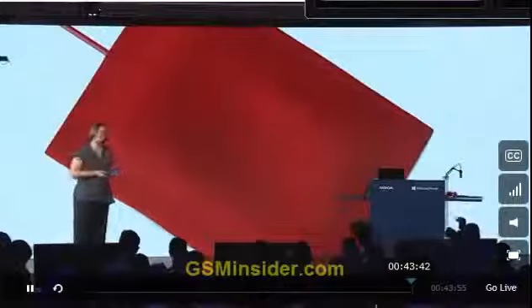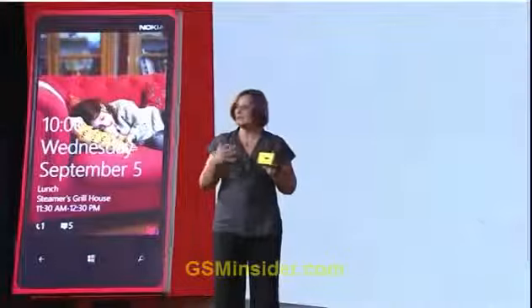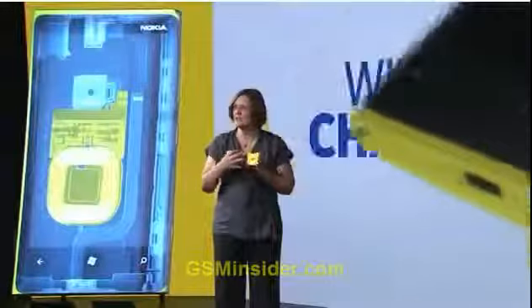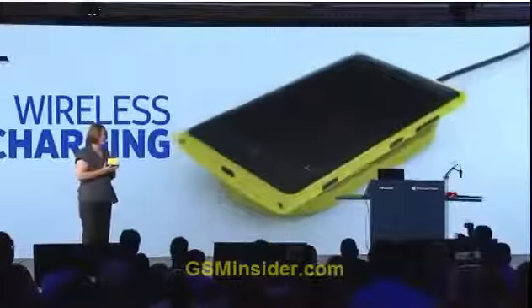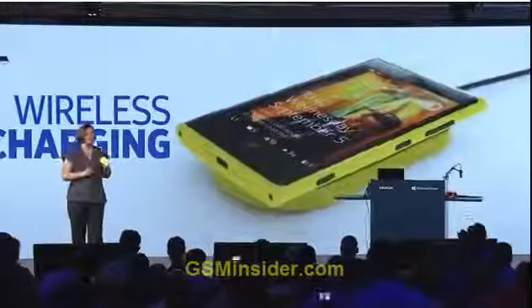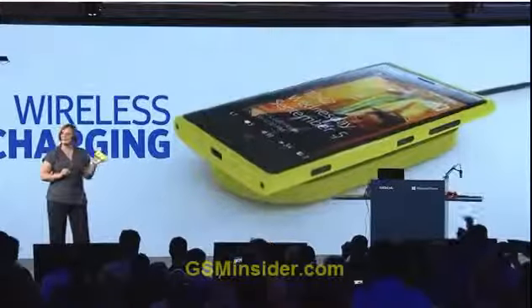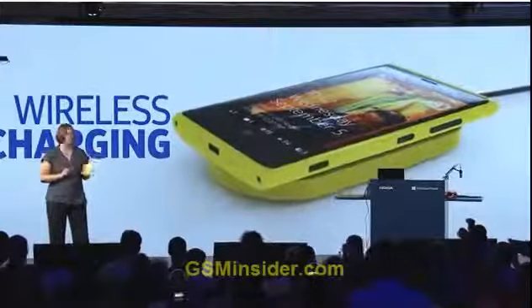We decided to look at it from a different angle because the Nokia Lumia 920 comes with built-in wireless charging. Our goal is that whenever you recharge, your phone can recharge too. This is the Fatboy Recharge Pillow.